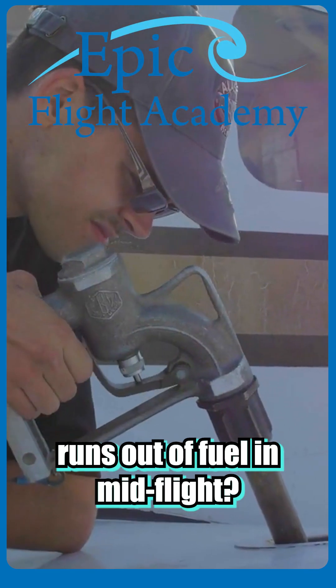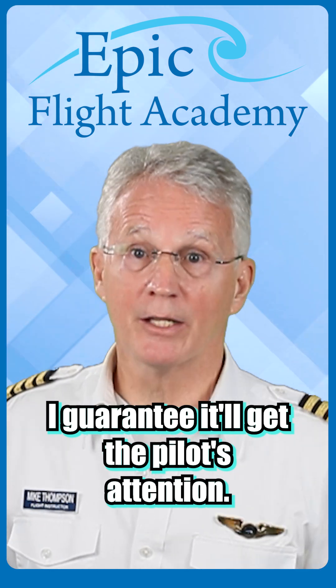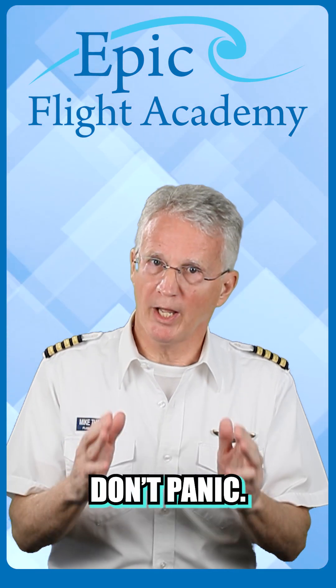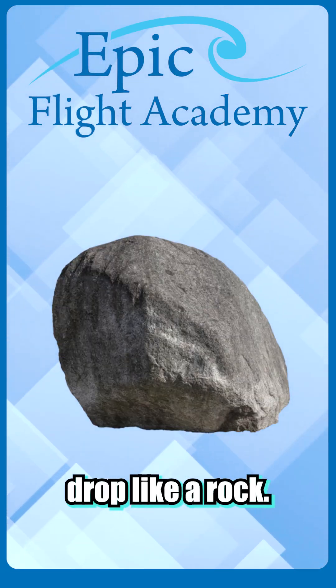What happens if a plane runs out of fuel mid-flight? Now that'll get your attention — I guarantee it'll get the pilot's attention. Is it game over? First off, don't panic. Airplanes are designed to glide even when their engines aren't running. They don't just drop like a rock.